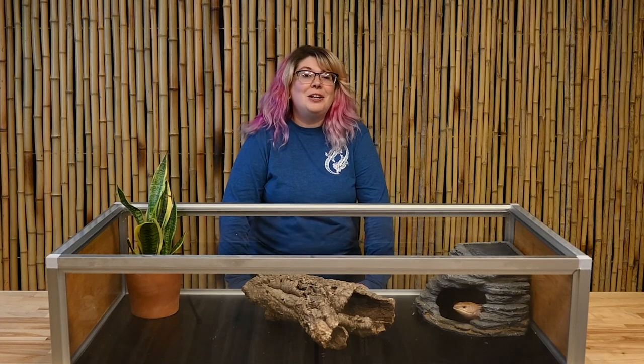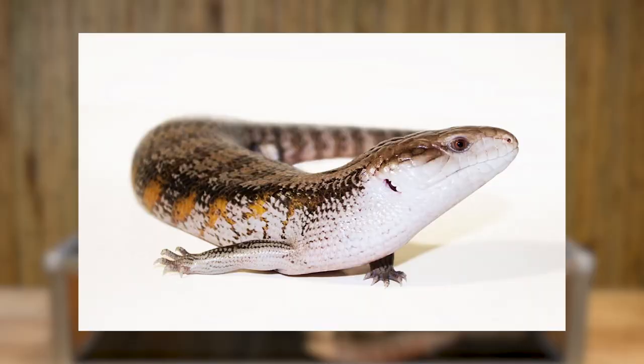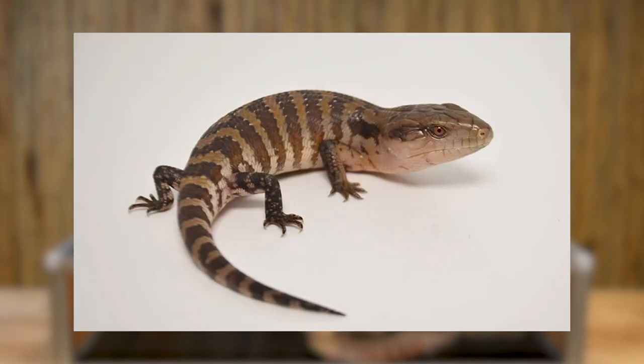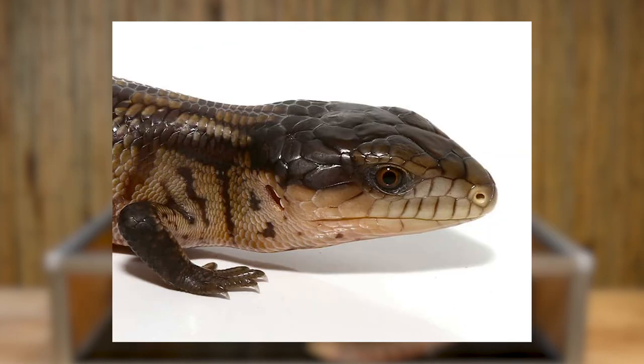The first question is: what is the difference between the Indonesian species and the other species? Assuming they mean the Australian subspecies — there are a number of subspecies of blue-tongued skinks. Indonesian subspecies include the Classic Indonesian, the Halmehera, the Irian Jaya, Kay Island, the Murrow Kay, and the Tanambar.